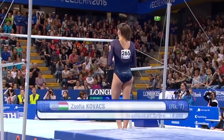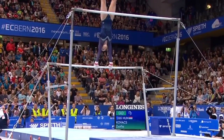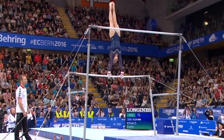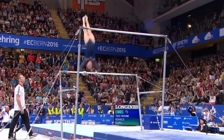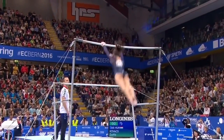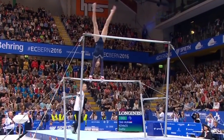Here we go then — Sofia Kovacs, the first gymnast in this women's bars final. And a very nice stoop in and out, straight into the full and straight into the Shapochnikova. That's what Beth was talking about: the moves all being linked together.